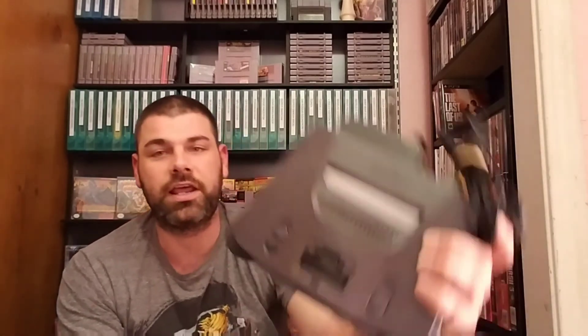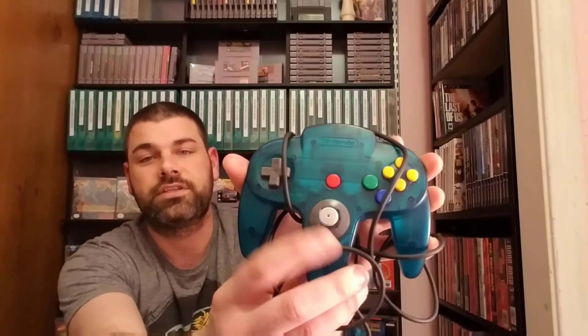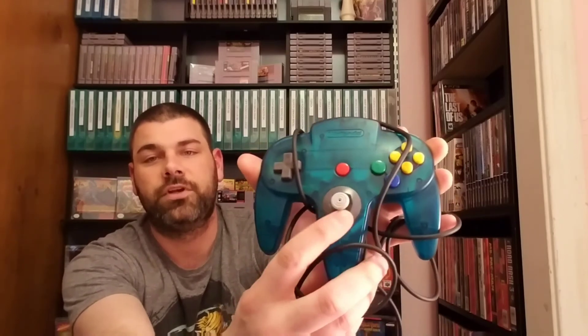The last pickup this week was a Nintendo 64 — just the console and hookups, a black charcoal one. It does not have the expansion pack. The reason I picked it up for 20 bucks was because it has the Funtastic Blue controller. The joystick is in decent shape, about a seven and a half to an eight. Very very dirty — a lot of dirt, corrosion, dust, and stuff gummed up in it. I'll take it apart, clean it, and it will be going in my Funtastic collection. I'm going to flip the console.